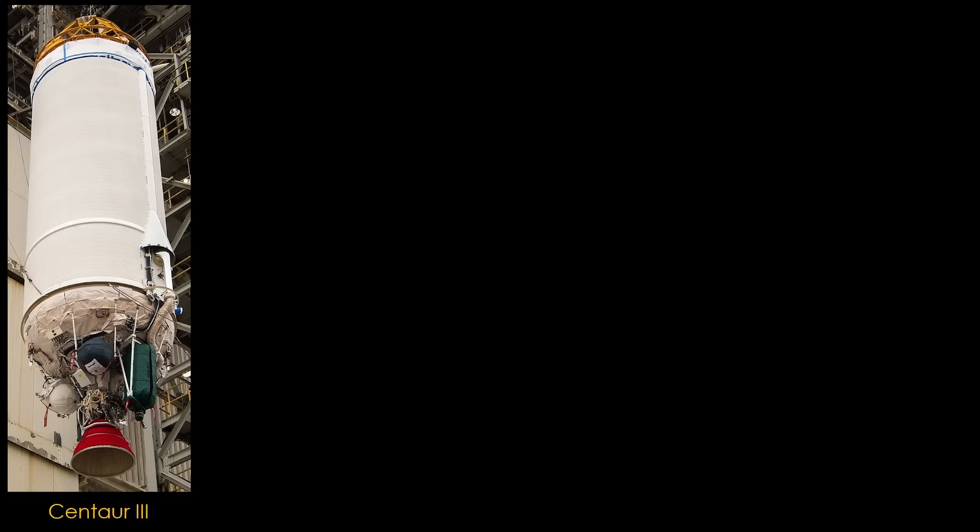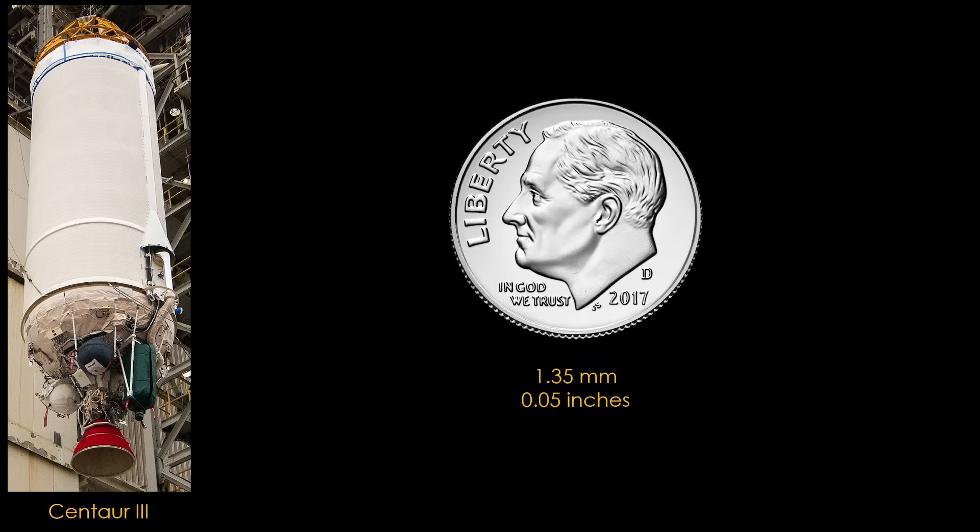The Centaur 3 that flies on the Atlas V is a great second stage because it is so light. The propellant tanks are the thickness of a U.S. dime — 1.35 millimeters, or 1/20th of an inch. They are an example of a balloon tank, a tank with walls so thin that if it loses pressurization, it will collapse.